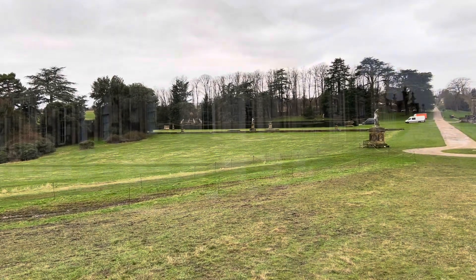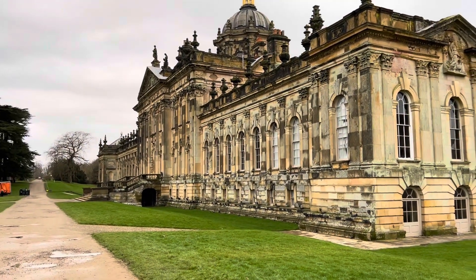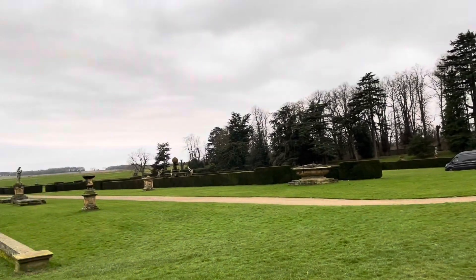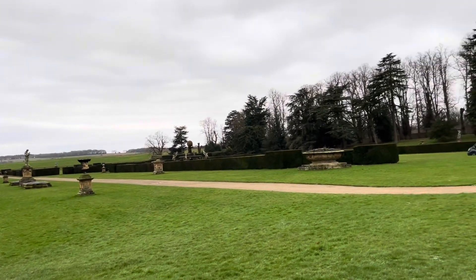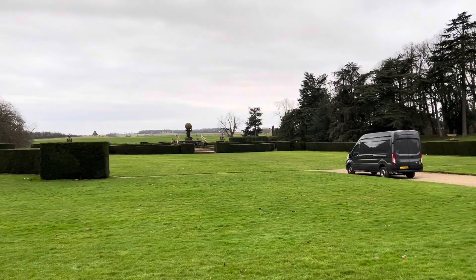We're heading over towards the fountain over there. This is the back of Castle Howard — these are the gardens that they look onto. There's a fountain in the middle. Going over to have a look at that — how's that for a front garden!